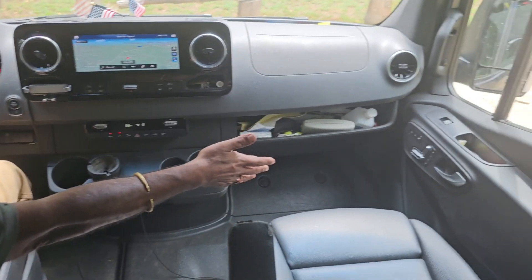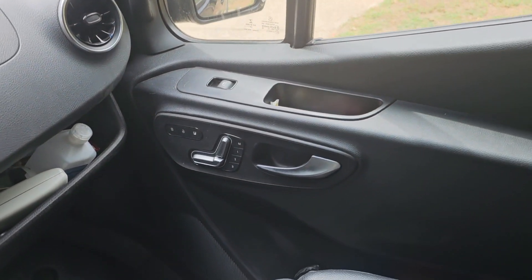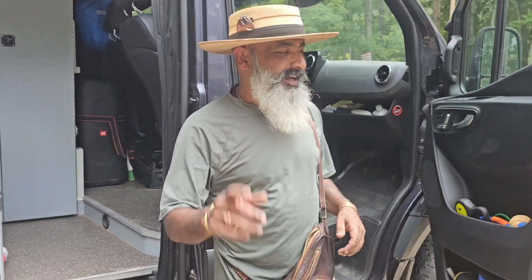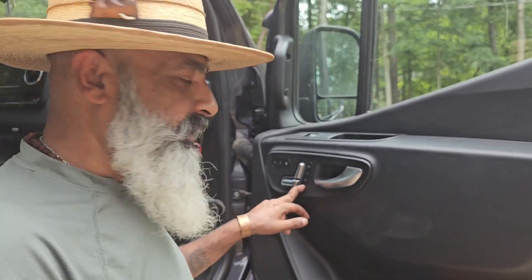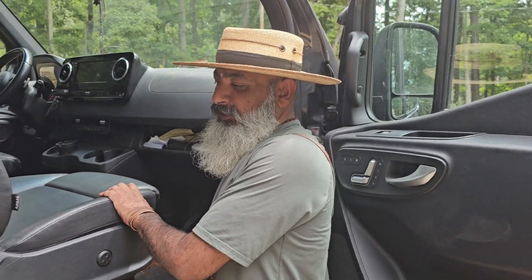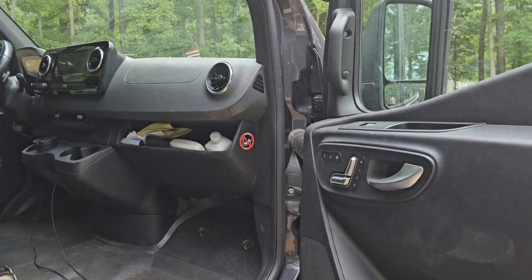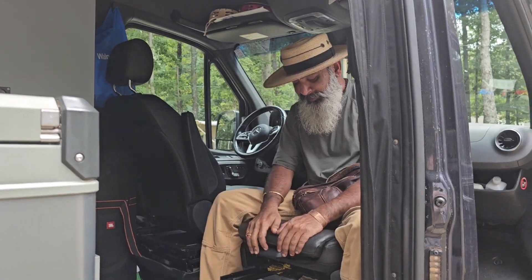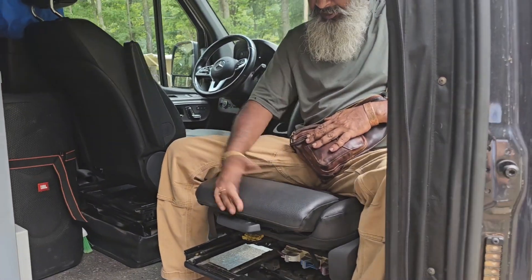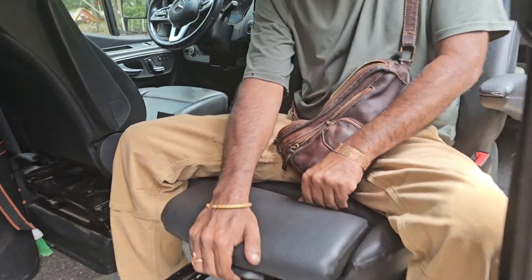Both seats are heated with memory positions on both. The memory is really convenient — the memory seats are helpful because both the driver and passenger seats are adjustable. I've set it so for position three I can recline it or move it forward, and then I'll just press two and it goes back to the driving position when I want it. The seats are kind of leather, I guess, but pretty durable. This comes in really handy especially on long drives.